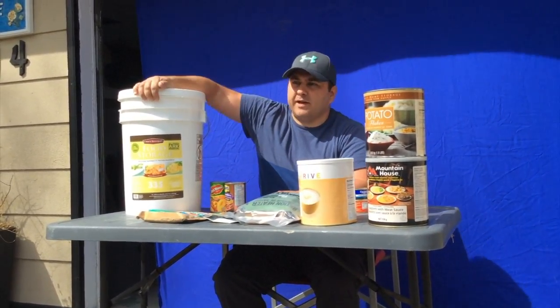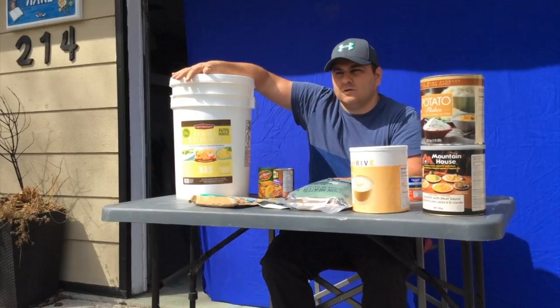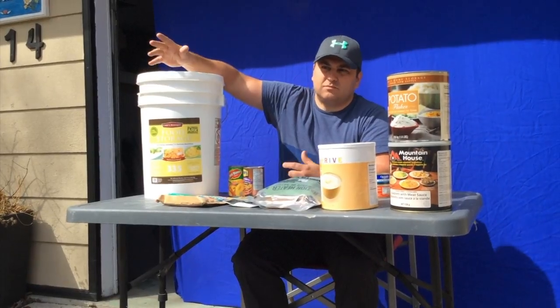This big bucket here is from Chef Banquet. It was a couple hundred dollars — I think about $150 — and you can get these pretty much anywhere online or in most extreme survival stores.